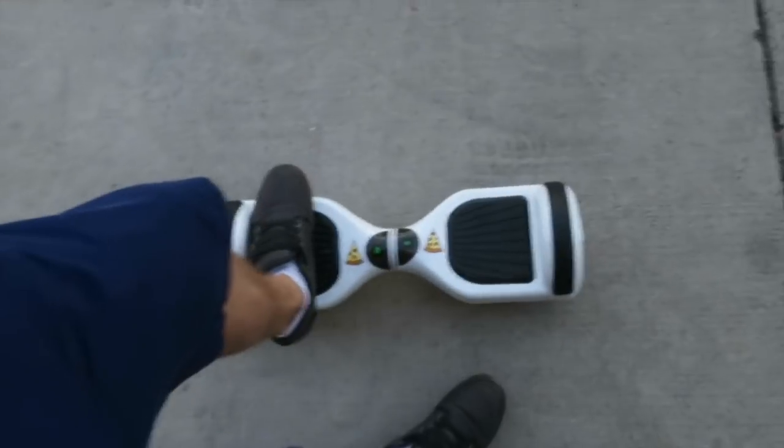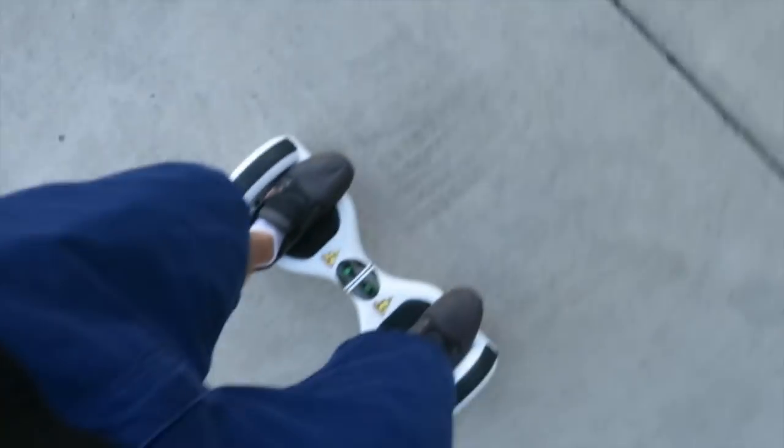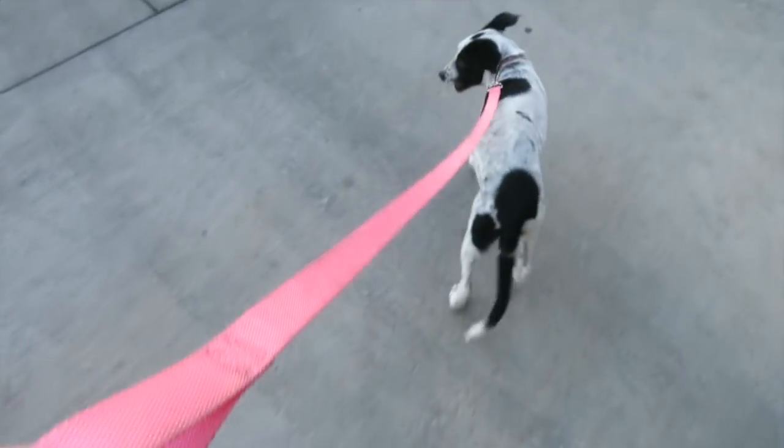Good morning, cheesecakes! How's it going? I wanted to start the morning off right. Since I've been getting a lot more practice on the hoverboard, I wanted to try and take Daisy for a walk. So let's see how this goes.